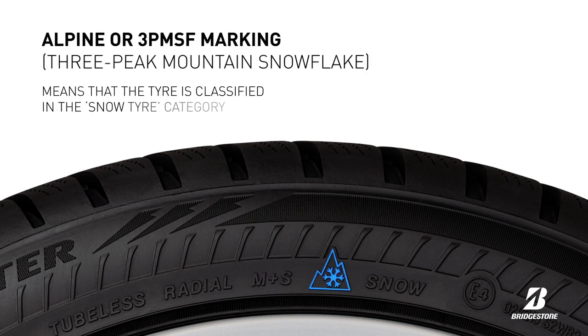This is the alpine or three peak mountain snowflake marking as defined in UN Regulation 117. It means that the tyre is classified in the snow category. Tyres in this category meet performance requirements based on a snow acceleration test in winter conditions.